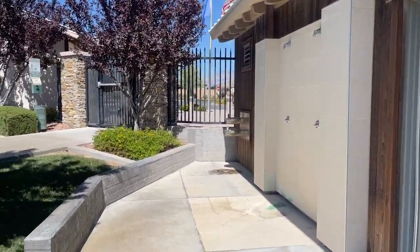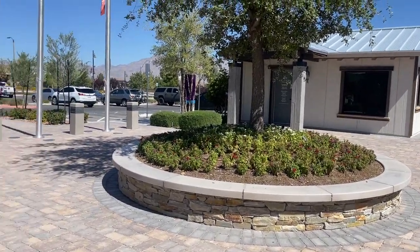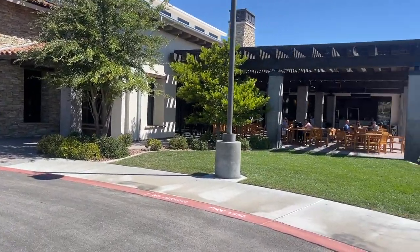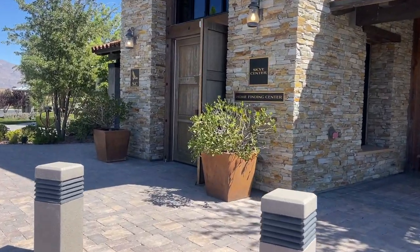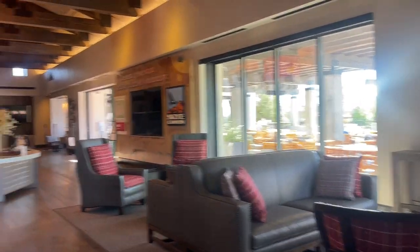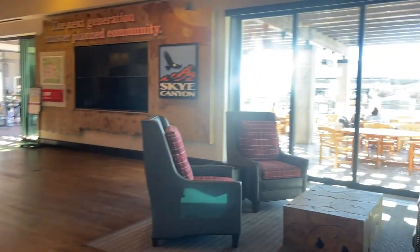They also have restrooms. Now we're going to approach the Sky Center — this is the heart of Sky Canyon. It's an 8,000 square foot clubhouse called the Rustic Contemporary, and they also have a coffee bar in here as well. See how it's kind of lodge-y feeling — very rustic. They have nice seating areas. They have a big fireplace right over there.